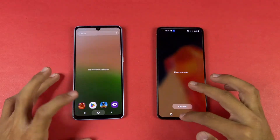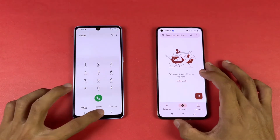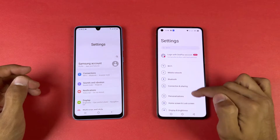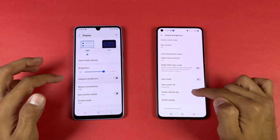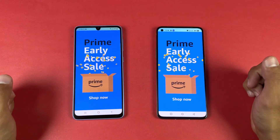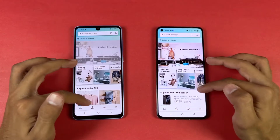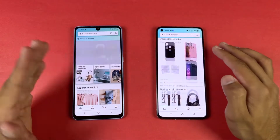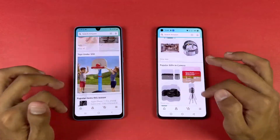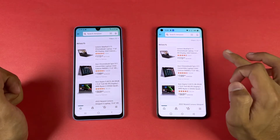Now let's see app opening speed — everything is closed in the background and both phones are on the same Wi-Fi network. Starting with the phone dialer, that's very similar. Next is settings, which is faster on the OnePlus. We can confirm 120Hz versus 90Hz refresh rate in the display settings. Amazon shopping is very similar. Scrolling is pretty smooth on both phones — not a huge difference between 90Hz and 120Hz, but looking very closely the OnePlus is a tiny bit smoother.